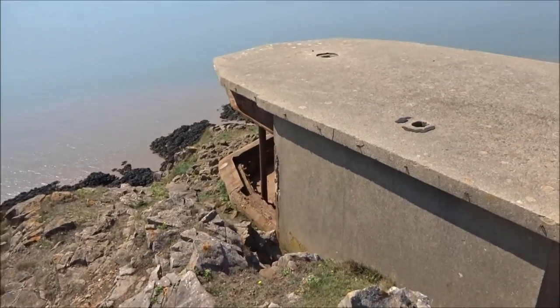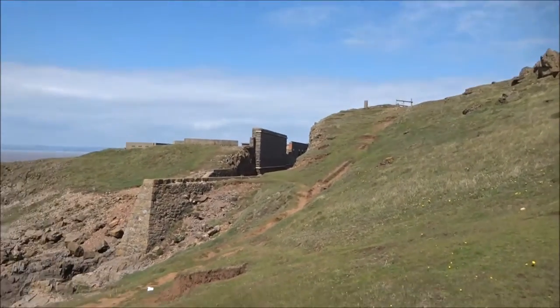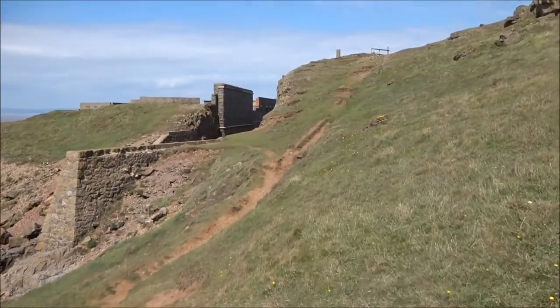There's another one rusted out there. There's the actual fort there, built in the Napoleonic era, just in case Napoleon decided to attack us. We were ready.